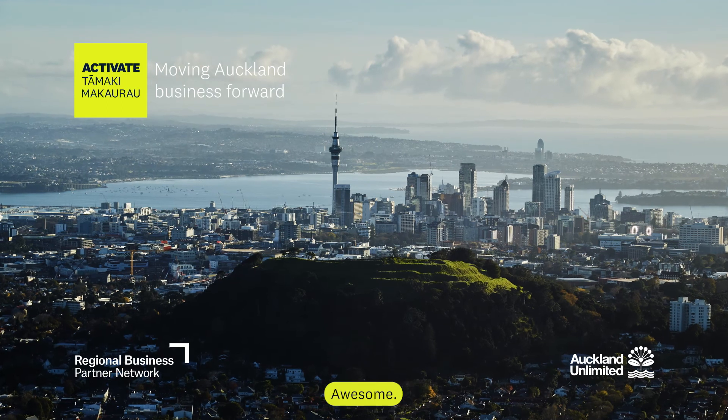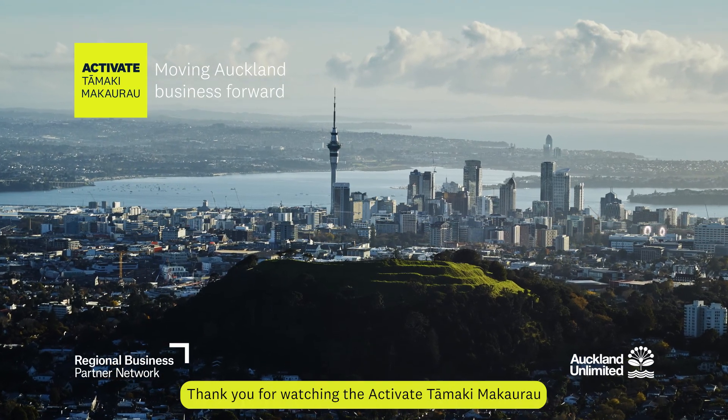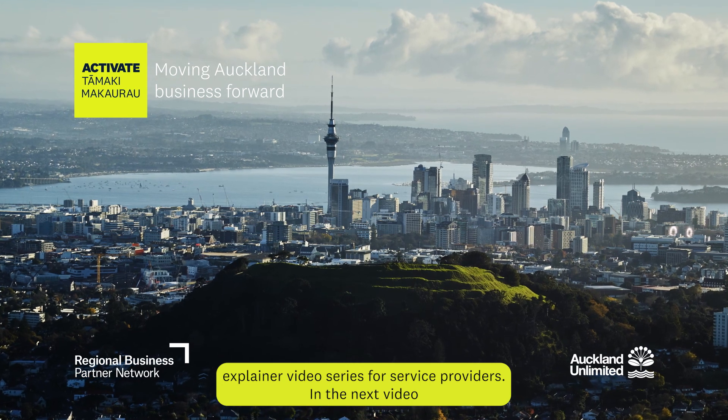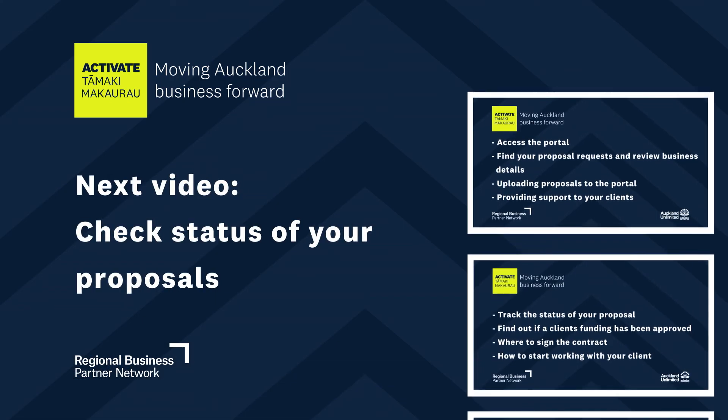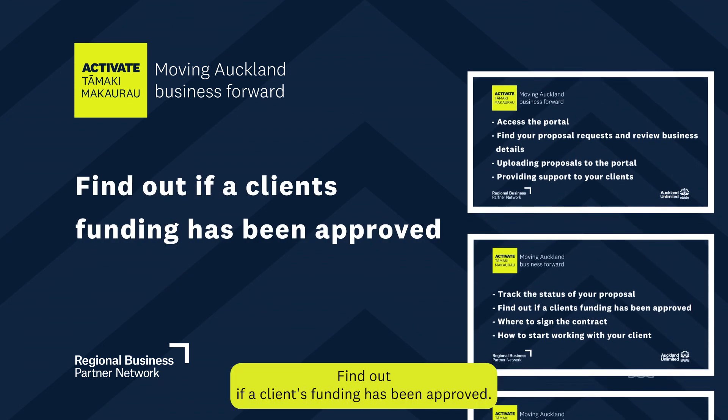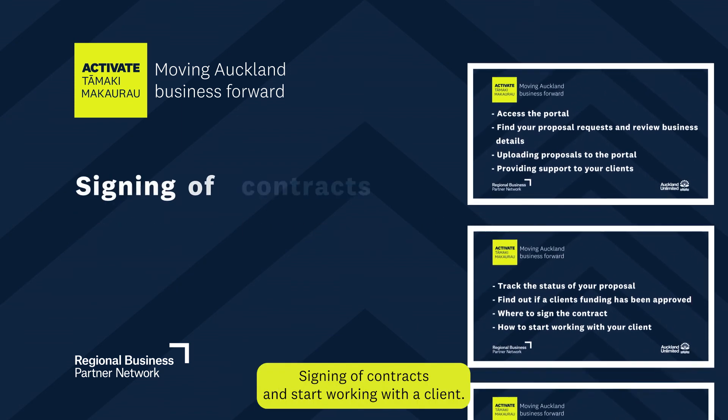Come mau te wehi! Awesome! Thank you for watching the Activate Tāmaki Makaurau explainer video series for service providers. In the next video, we will explain how to check the status of your proposals, find out if a client's funding has been approved, signing off contracts, and start working with a client.